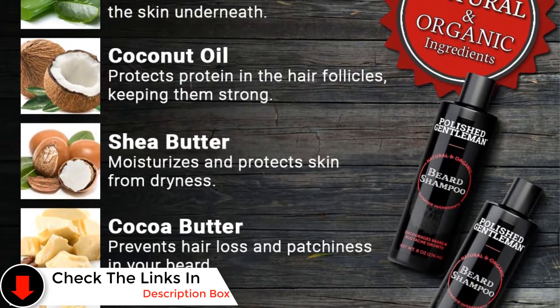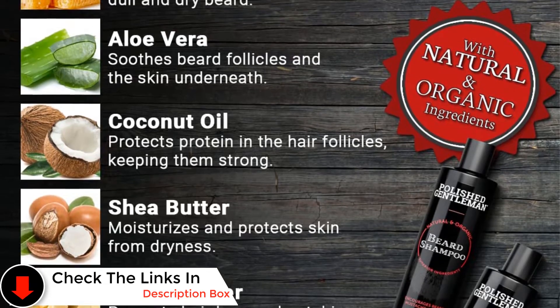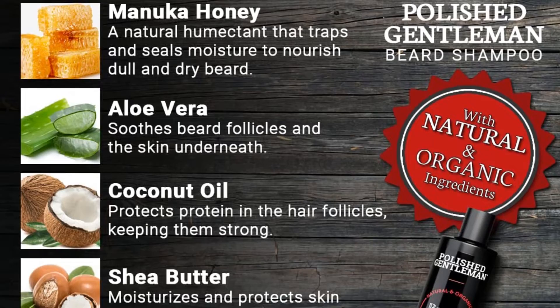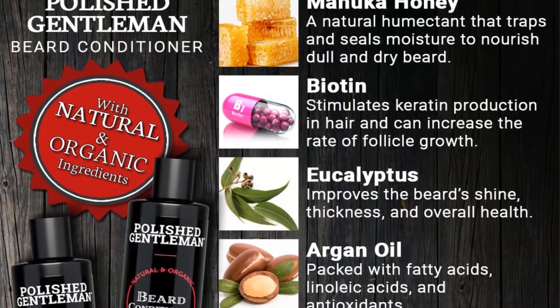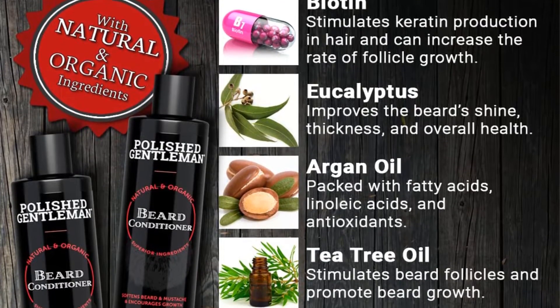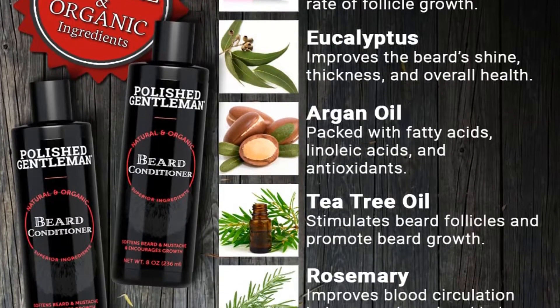This set contains great ingredients like biotin, cocoa butter, rosemary and coconut oil, giving your beard a healthy shine. No matter what type of beard you have, this beard wash and conditioner set will work wonders for it. It not only smells great, but the formula encourages hair growth.